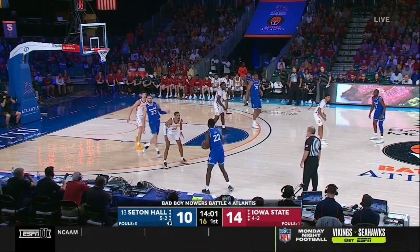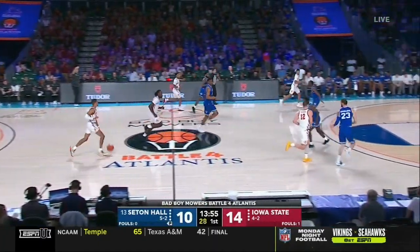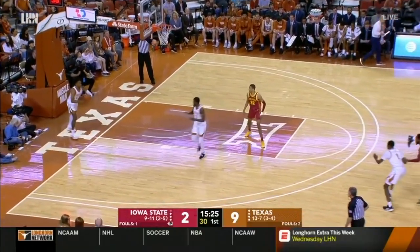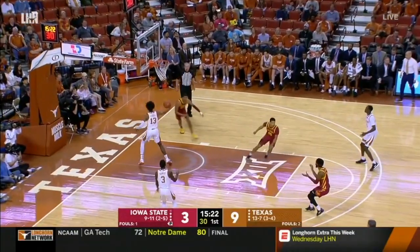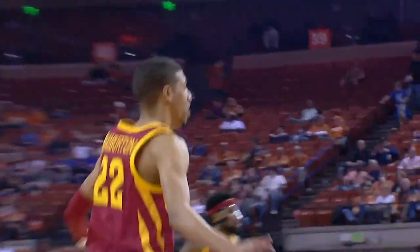Another thing I like about Tyrese Halliburton's game, and I know NBA teams do too — at 6'5", that length comes in handy defensively. He gets his hands on the ball and has an innate feel for help-side defense. This might be one of my favorite plays of the season: not only does he have great anticipation, like a Venus flytrap right here, but look at that finish at the end.